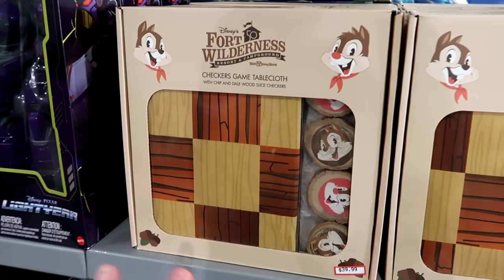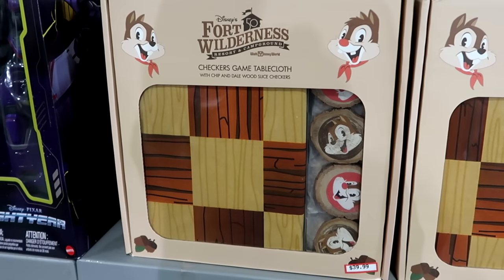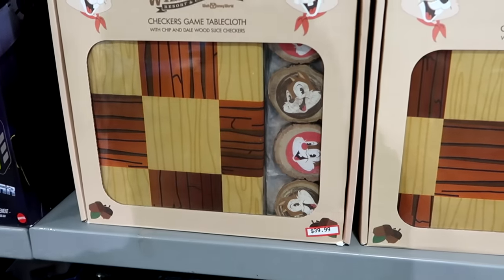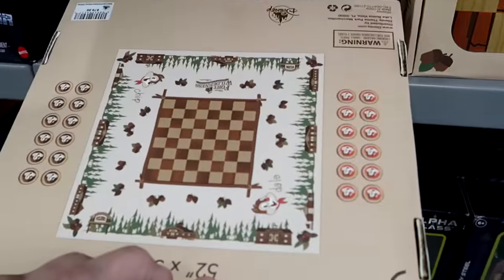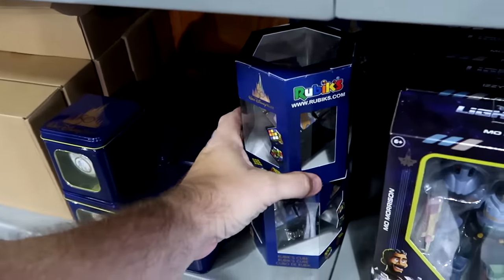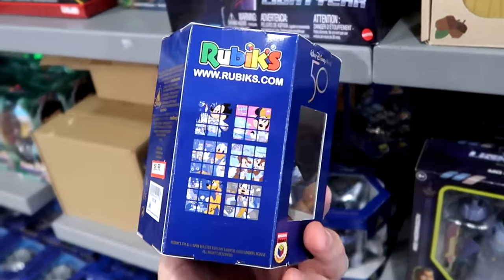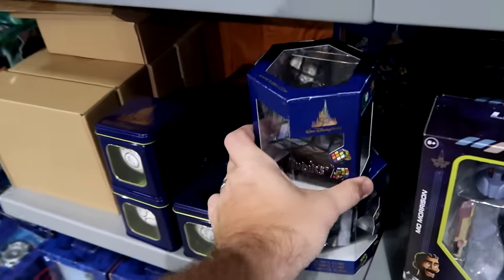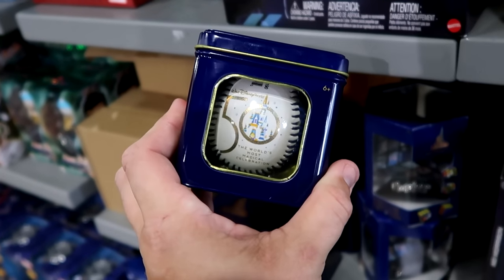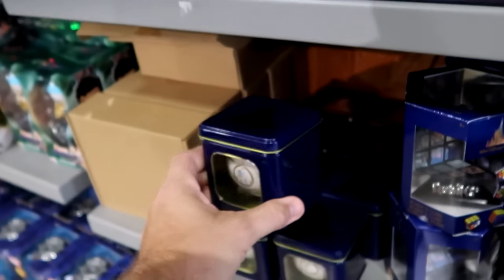They have a bunch of different toys and board games. For the 50th anniversary of Fort Wilderness Resort and Campground, there's a Chip and Dale checkers game with a cloth board and wooden pieces at $40 from $80. There are 50th anniversary Rubik's Cubes with Disney characters at $10 from $20, and collector tin baseballs with Walt Disney World and Cinderella Castle for $8 from $15.